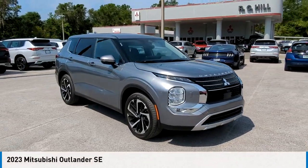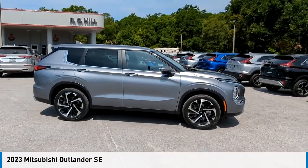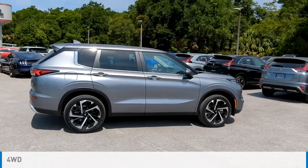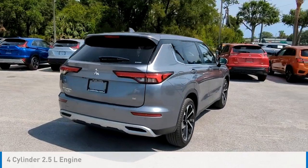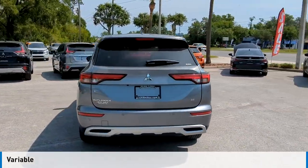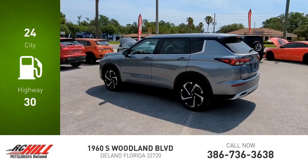Make a great choice today with the 2023 Outlander. This vehicle is powered by a four-wheel drive, four-cylinder 2.5-liter engine and comes with a continuously variable transmission. Great fuel efficiency saves you money by requiring fewer trips to the gas station.